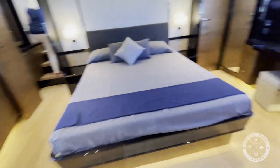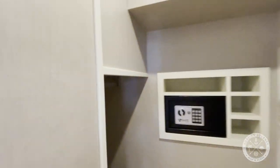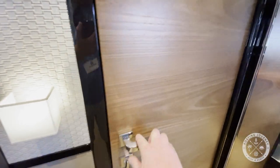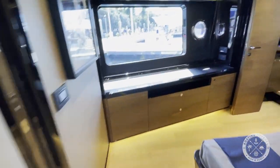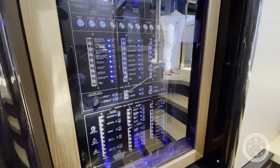The primary suite has a large king bed with walk-in closet and adjacent hanging locker, with plenty of additional storage throughout. As we exit the primary suite, we pass the electrical panel to starboard and head aft to a staircase in the salon leading to the three guest staterooms.